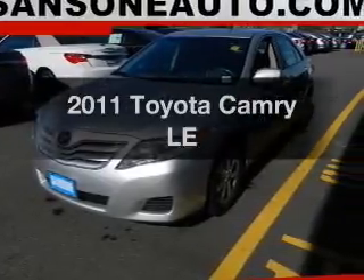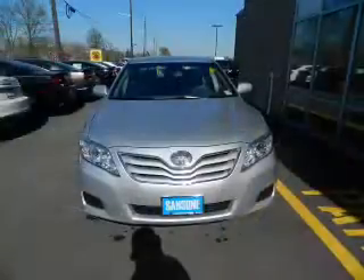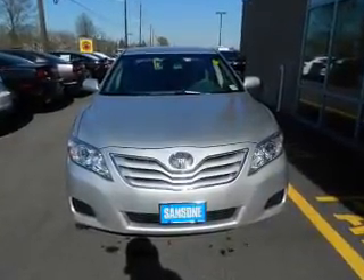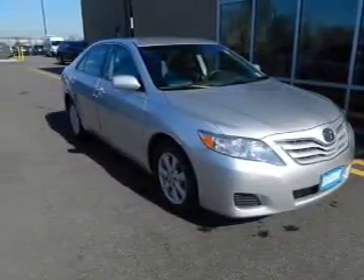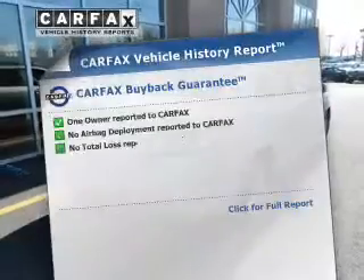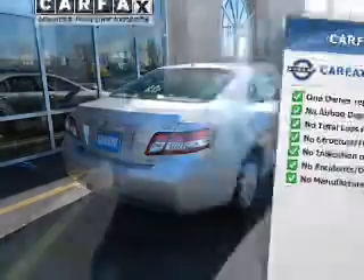Introducing the 2011 Toyota Camry. If you're looking for an automobile with great attributes, look no further. The powertrain includes front-wheel drive with an efficient four-cylinder engine connected to a smooth-shifting six-speed automatic transmission. The anti-lock braking system will keep you safe on the road. An included Carfax Vehicle History Report allows you to purchase with confidence and the knowledge that your buy is a smart choice.